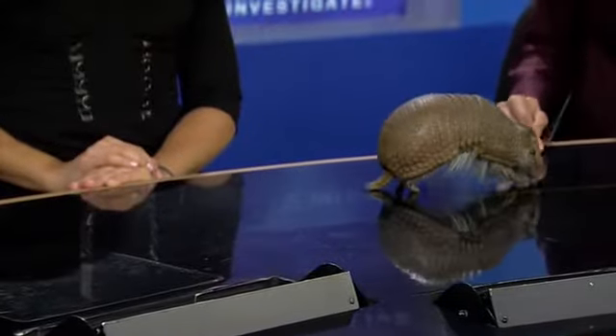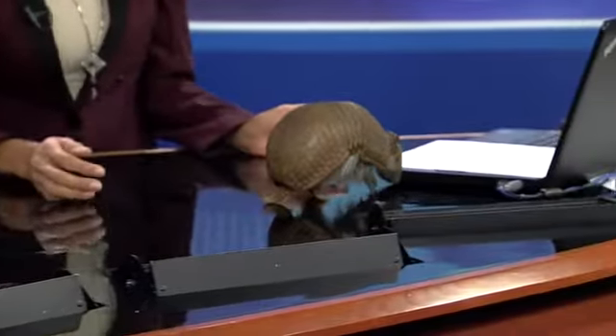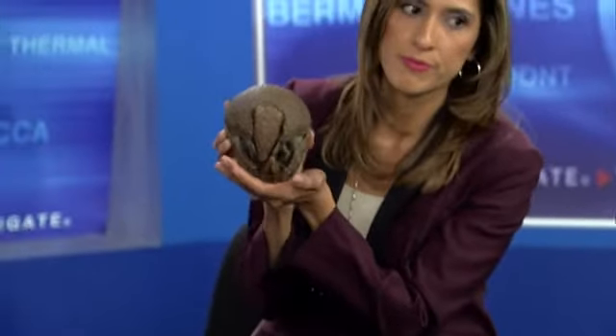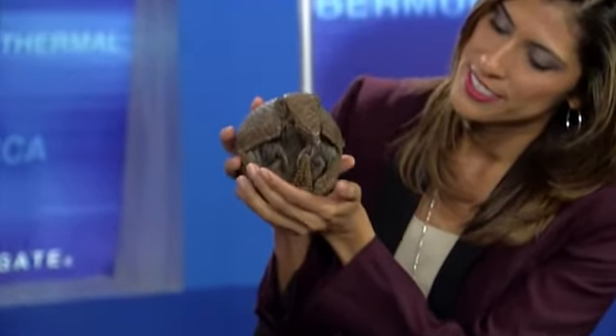They sure do. However, they are a mammal. A lot of people see that shell and think they're a reptile. But if you look at her belly, she has hair — that's the indication of her being a mammal. She's about three years old and she's been with us for almost that long. When she was born, she was only about the size of a golf ball, and now she is full grown.